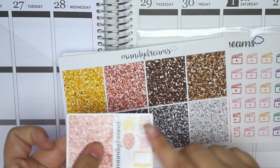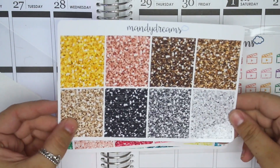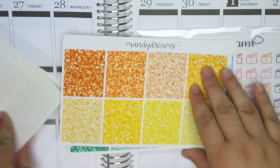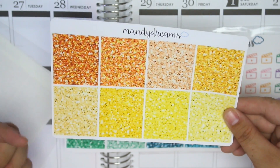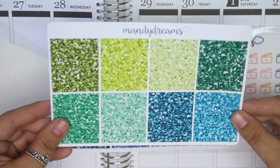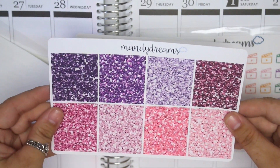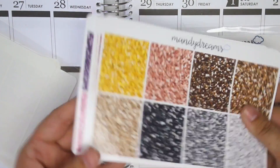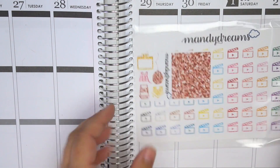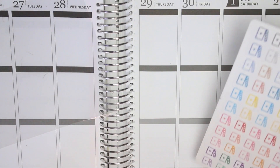The first thing you get is this little freebie with some glitter headers and functional deco. I'm going through these pretty quickly because they're just glitter headers. You have your browns, blacks, and gold sheet; pinks and reds; orange and yellows. By the way, I get the chunky glitter — I prefer chunky over fine glitter, but she does offer fine glitter headers as well. You have your greens and semi-blues, your blues, and pinks and purples.